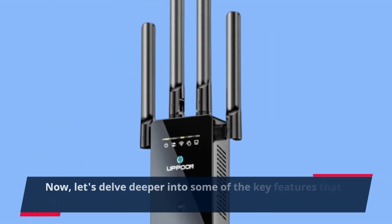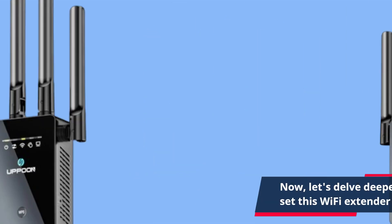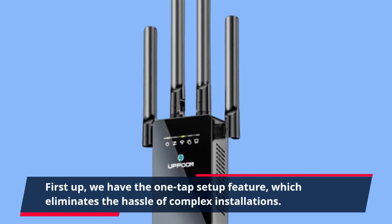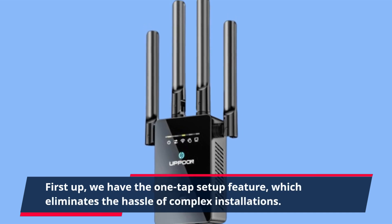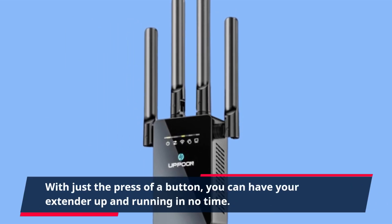Now, let's delve deeper into some of the key features that set this Wi-Fi extender apart from the competition. First up, we have the one-tap setup feature, which eliminates the hassle of complex installations. With just the press of a button, you can have your extender up and running in no time.